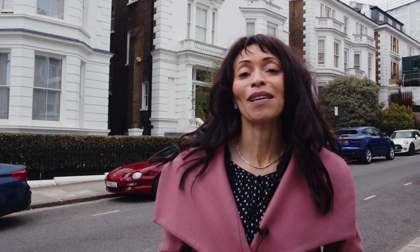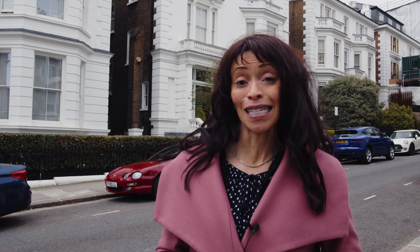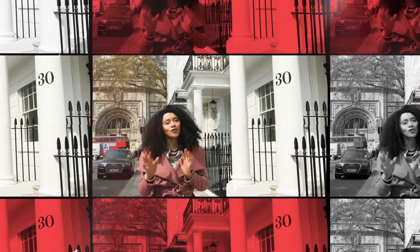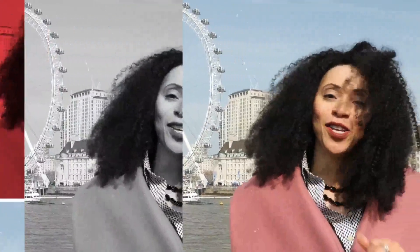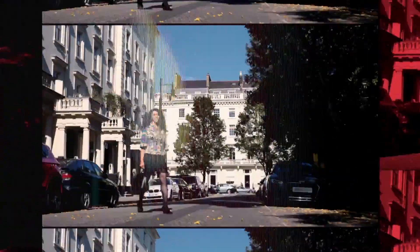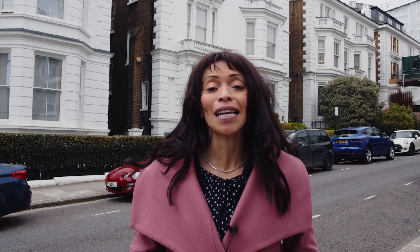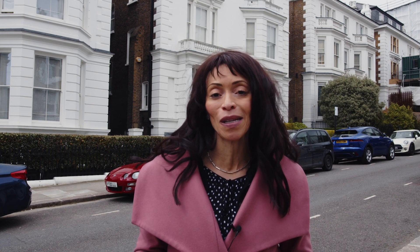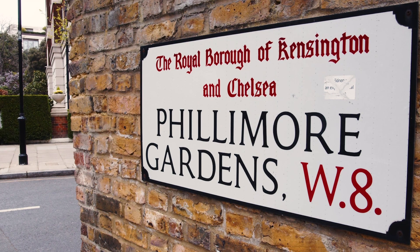Hi everyone, Ugo Rinze with Onyx Property Team. Today I'm so excited to bring you this video because we are on the UK's most expensive street in 2022, and that is Phillimore Gardens in Kensington.